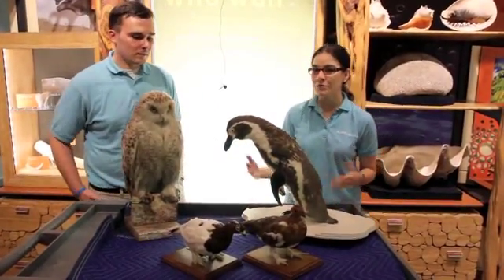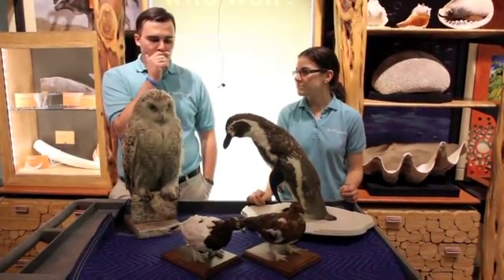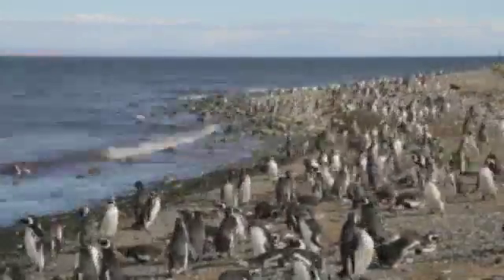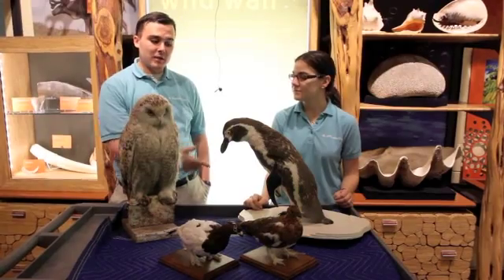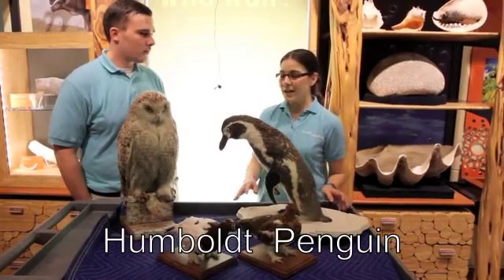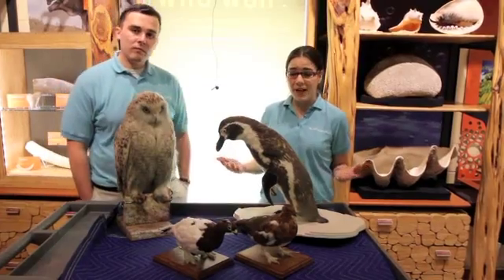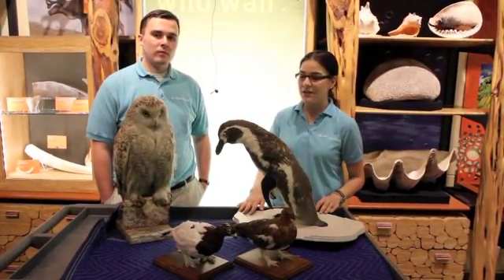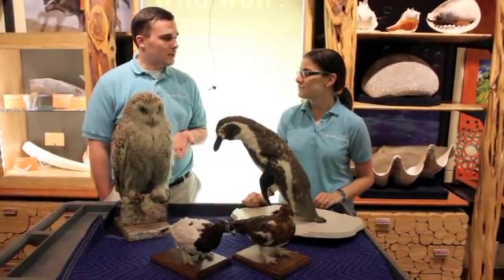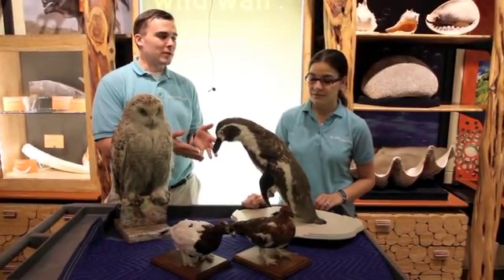Here are some more animals you might recognize. One of these animals doesn't live where it's that cold — it's the penguin. Most people think penguins are up in the Arctic with polar bears, but this penguin is actually from Chile. This is a Humboldt penguin, and it has bare patches on its cheeks and underneath its wings. It can actually get over 100 degrees where these penguins live, and they'll start to blush, turning a nice pink color — kind of opposite of most Arctic animals that try to keep warm.